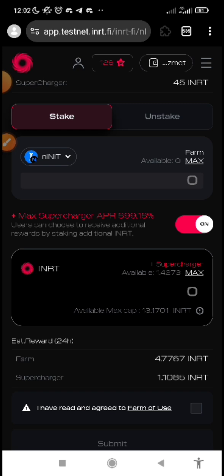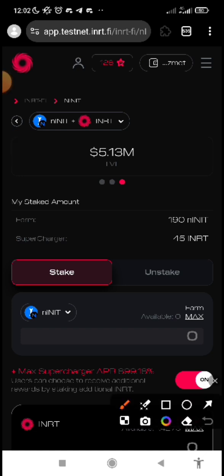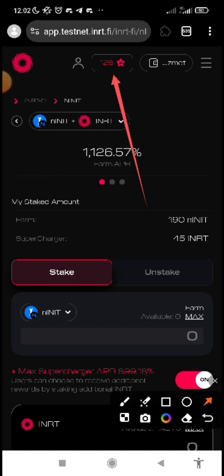You can see here my farming NINIT is 190 and my supercharge. All this will help me to earn more INRT, and this INRT is the reward of my staking. That's what will boost my points — what will allow me to earn more initia points.